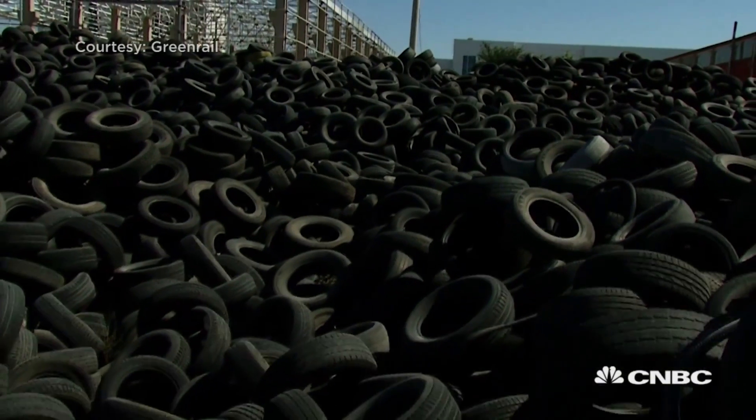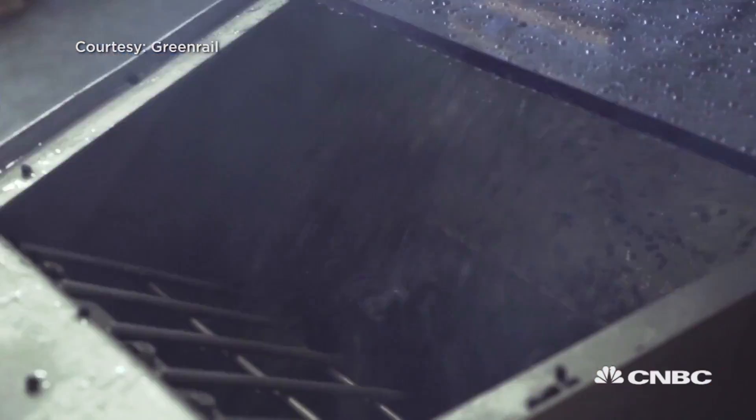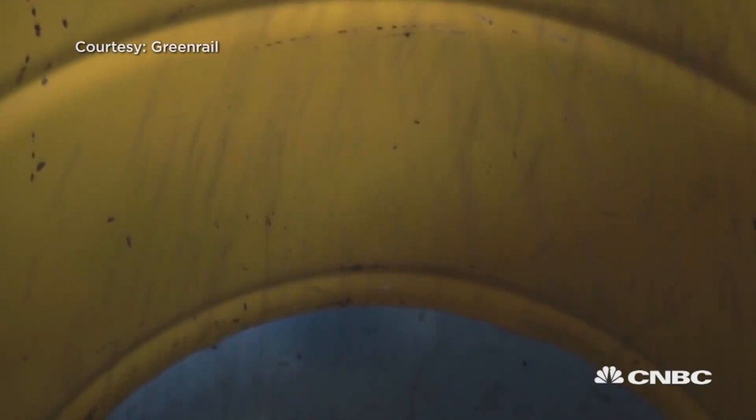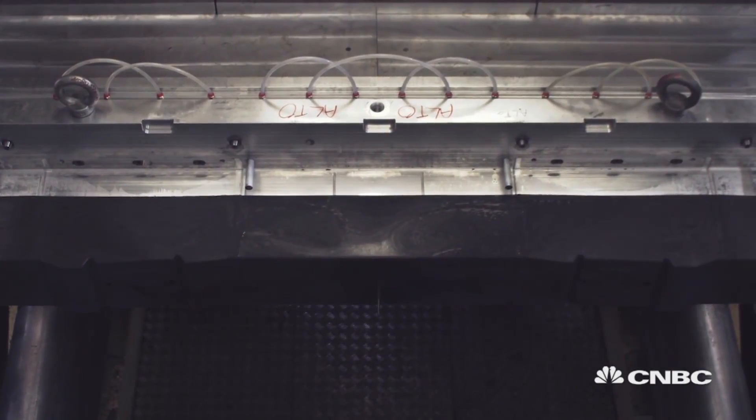Green Rail sleepers are the only sleepers that allow recovery of up to 35 tonnes of plastic and end-of-life tires per each kilometre of line. So it's a really huge quantity.